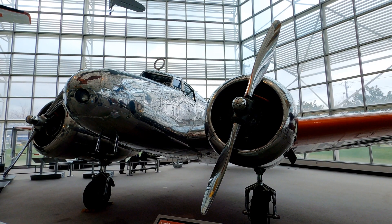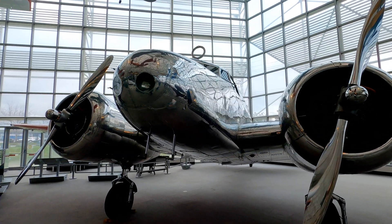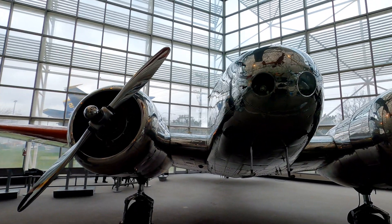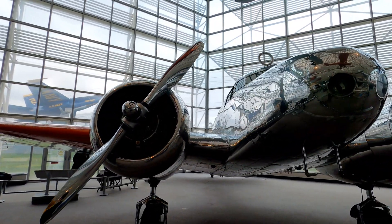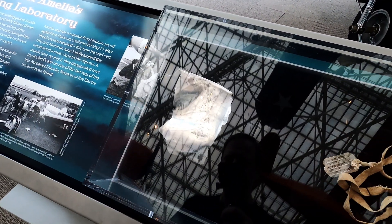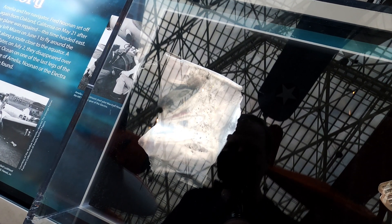This 1935 Lockheed Electra is the same style of plane that Amelia Earhart was flying when she disappeared. This is an actual piece of Amelia Earhart's plane, which was salvaged in 1937 when her landing gear collapsed in Hawaii on the second leg of her round-the-world flight.